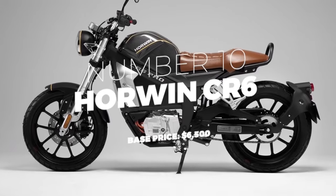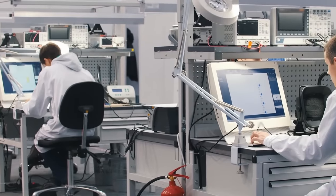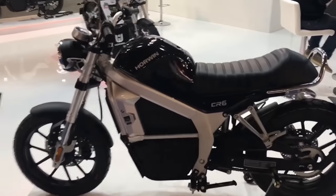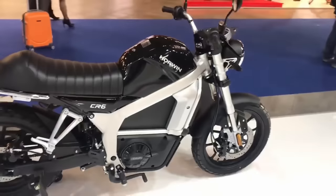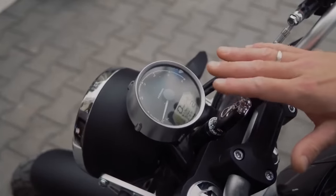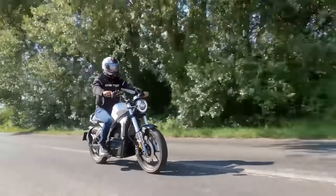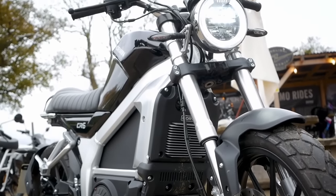Number 10: Horwin CR6. Several years of research and development and cooperation with major corporations from across the globe resulted in the creation of this beautiful highway-capable electric motorcycle. The Horwin CR6, with its retro classical design, has all the standard features of an electric motorbike, like top speed, distance, and driving mode. Its batteries only require charging after 88 miles or 142 kilometers of use.